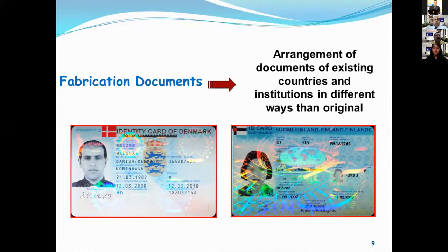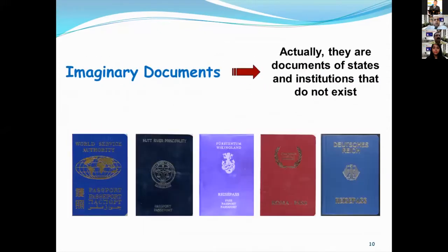These pseudo documents will be difficult to identify for people who do not know the original documents. However, they will be easily identified by control officers working in crowded airports. They can sometimes put control officers in a difficult situation. However, it will be an easy case for experienced controllers and experts.